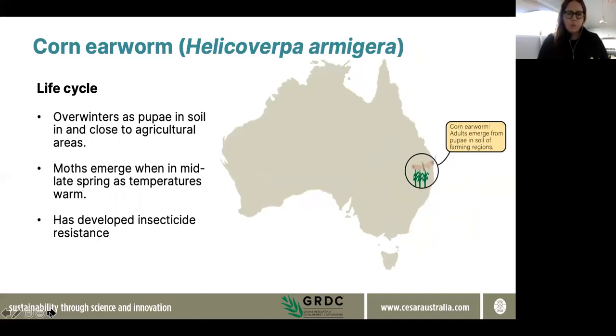That's distinct from corn earworm, which will migrate but doesn't tend to be such a long-distance migratory species. More often than not, corn earworm will overwinter as pupae in the soil in situ and remain local in an area. Moths will emerge in late spring really when the weather starts to warm up, and it's particularly a pest that you'll see over summer.